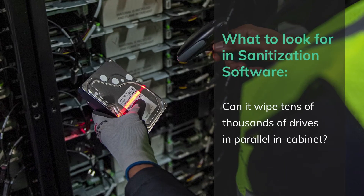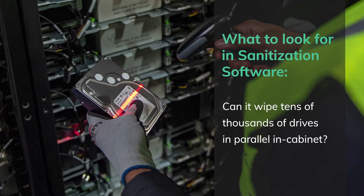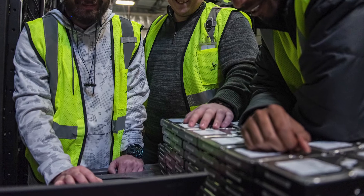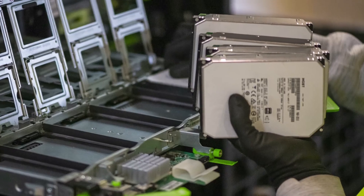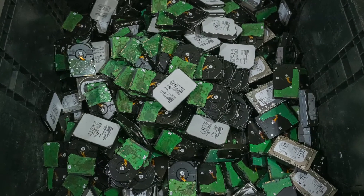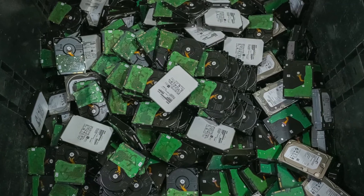If you're removing 50,000 or 100,000 drives from the data center, you have dozens of employees and third-party laborers running around your facility pulling drives out of racks. Drives can get lost, you can lose track of assets in this process, and manually inputting tens of thousands of drives over the course of weeks naturally lends itself to risk.